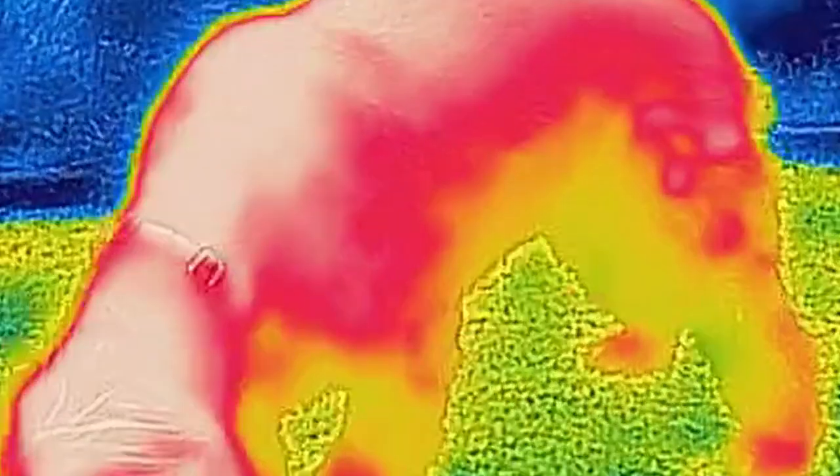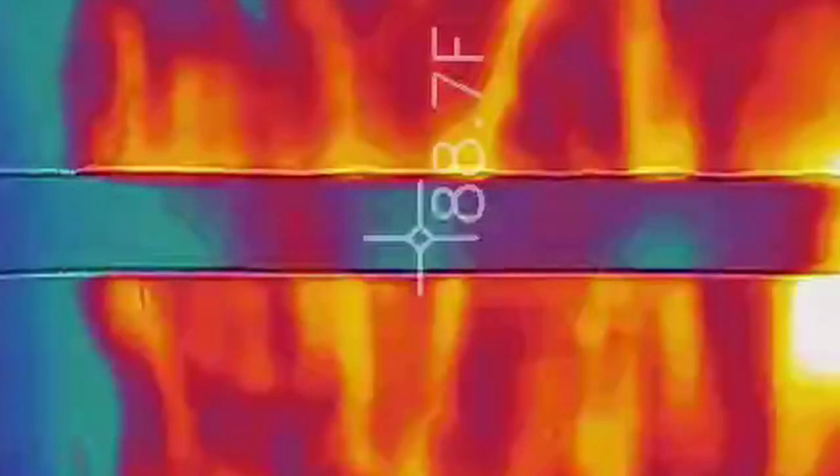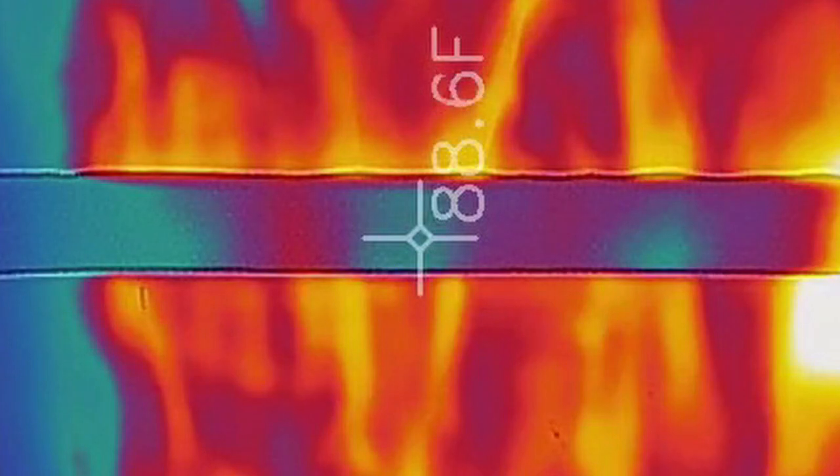Ticks use infrared vision for seeing things nearby. Tick bands are made from a special material developed by the Army to block infrared night vision goggles. This material makes your ankles look cold and dark to ticks, because ticks won't bite what they can't see.